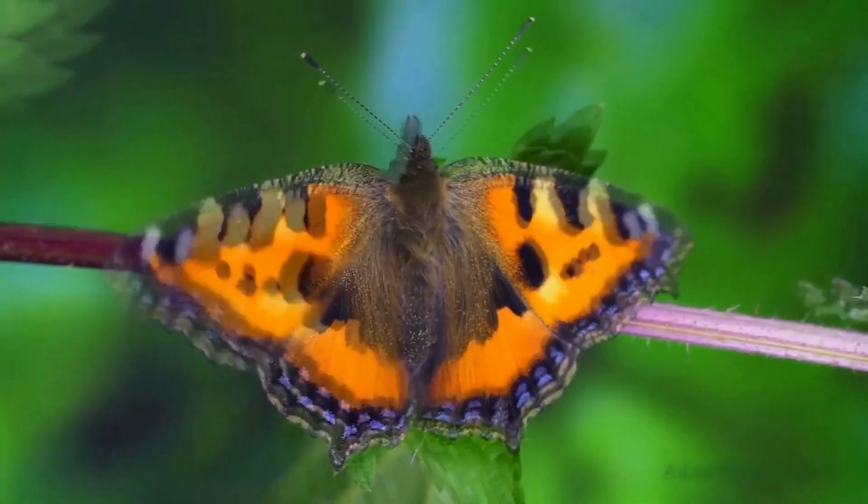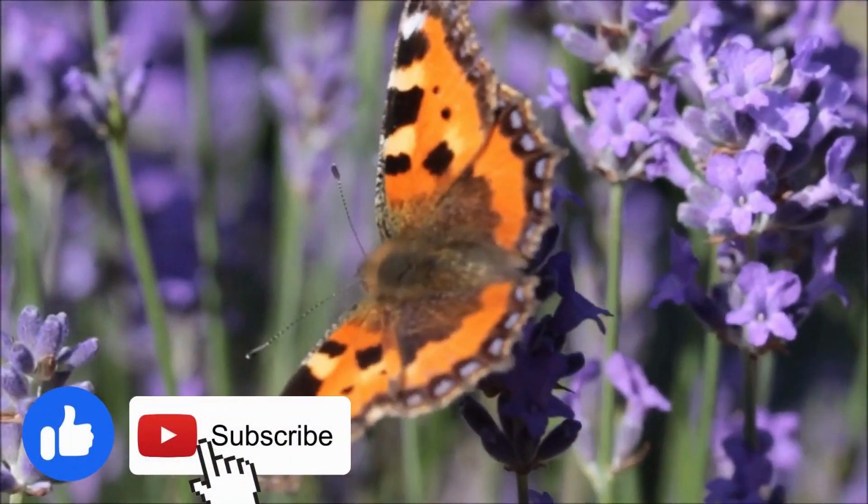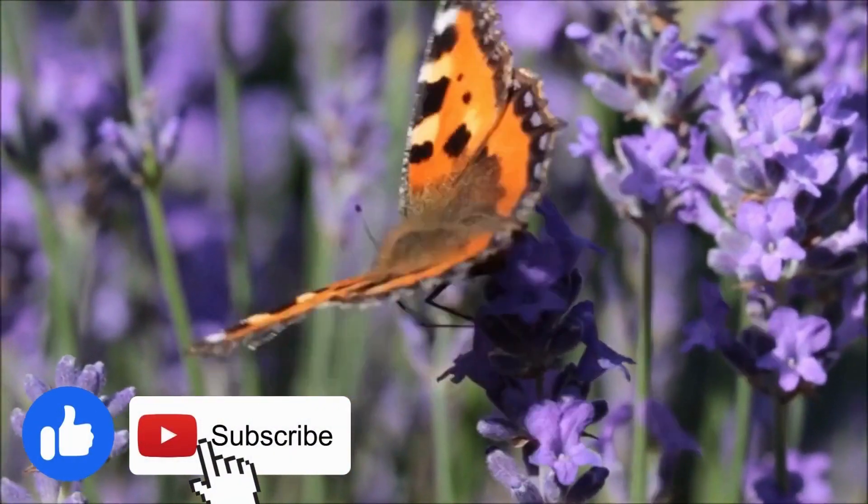That is the life cycle of the small tortoiseshell butterfly. If you liked the video and want to see more of these amazing life cycles, please like and subscribe.